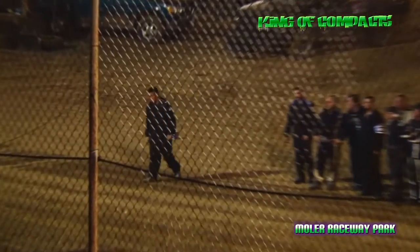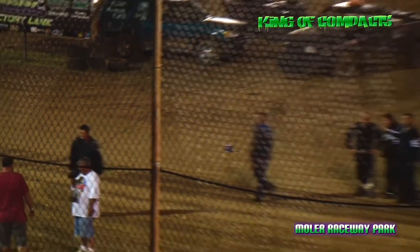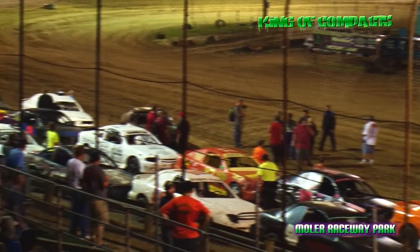Row number 11 out of Louisville, Kentucky, driving the 97, it's going to be Matthew Morris. Inside of row number 11 from Mount Orib, Ohio, driving the 17 machine, it's going to be Brian Schmidt.